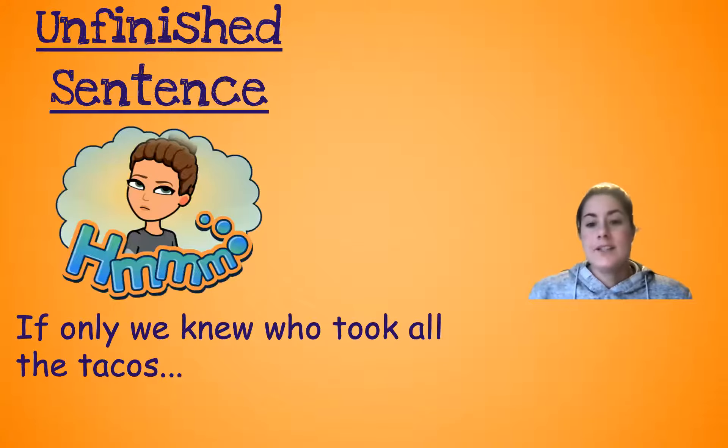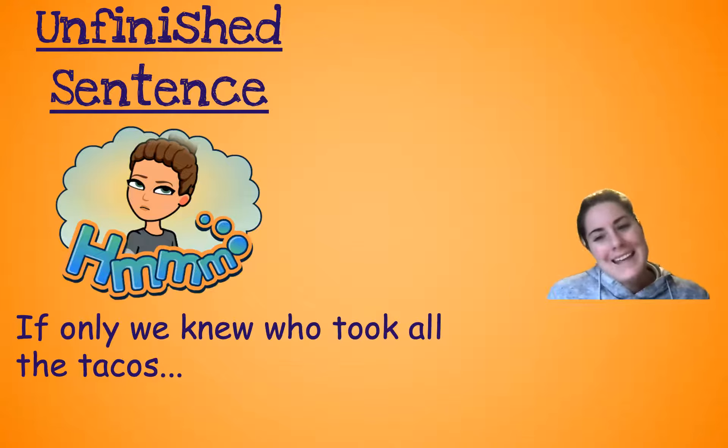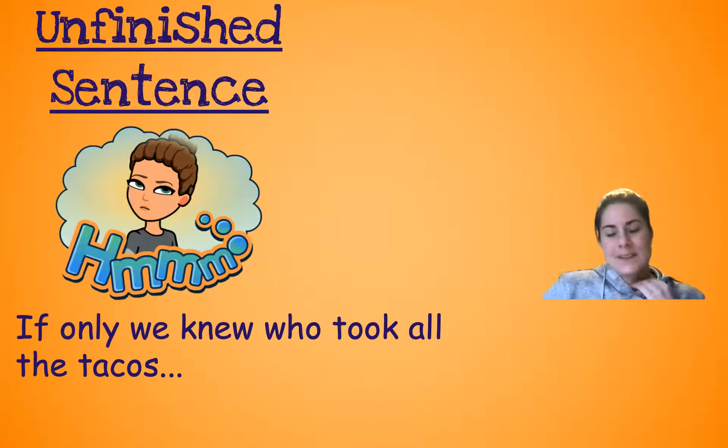Unfinished sentence. Sometimes this might be like they're tailing off, just not completing it. Listen to this — it might make more sense: 'If only we knew who took all the tacos...' It's almost like I want a response, but the sentence isn't complete there. It's almost like I know who took it, but are they going to say anything?